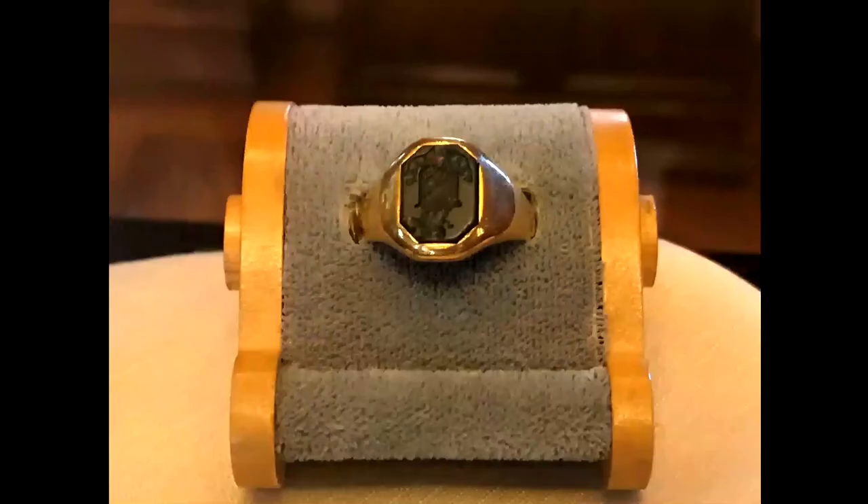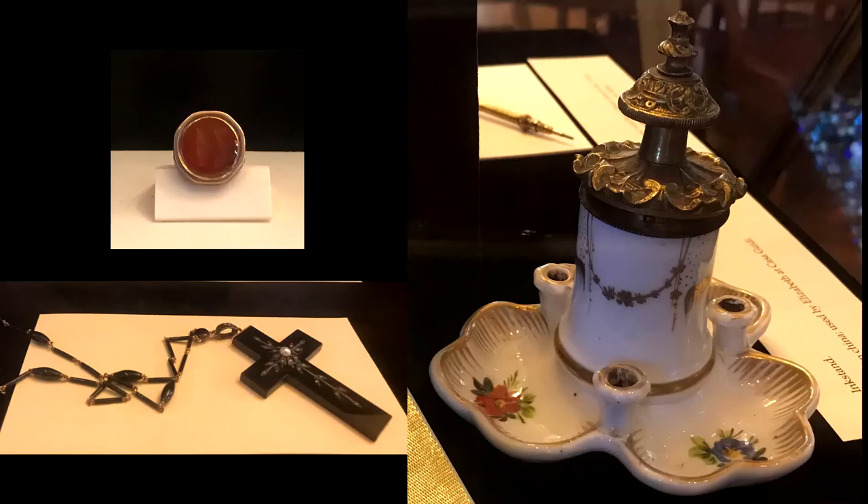Also in this case, we have some jewelry belonging to Elizabeth Barrett Browning: a black onyx cross necklace which Robert gave her on their honeymoon, and a signet ring which she wore around her neck, as well as items from the Browning's household, such as this inkwell.